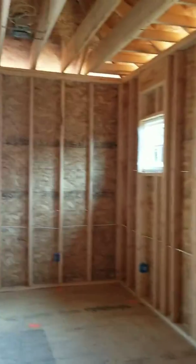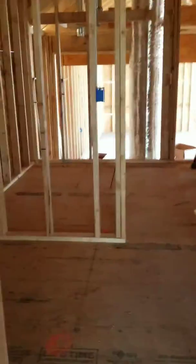So this is your master suite and it is huge. It's in the process of being constructed, but it's going to have a huge walk-in closet as you can see.